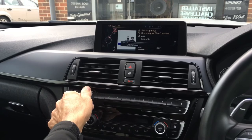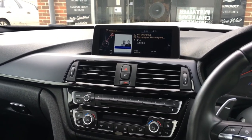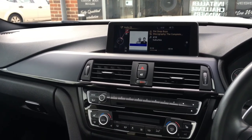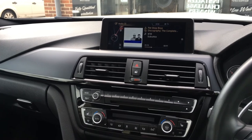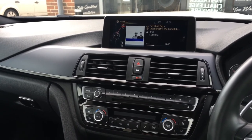I think you'll agree the output is considerably more than the factory audio, with a much improved quality. For further information on upgrading your BMW, give us a call at Source Sounds on 0114 257 1550. Thank you for watching.